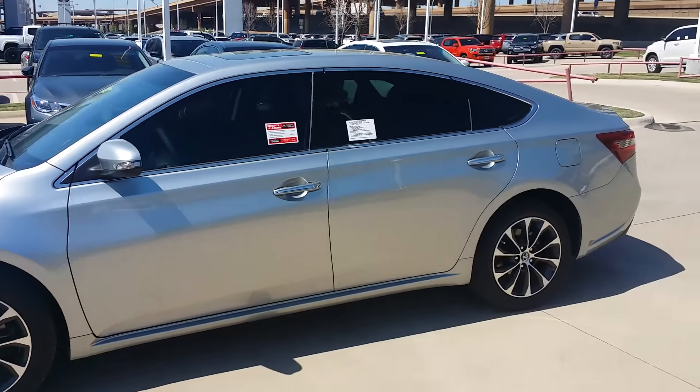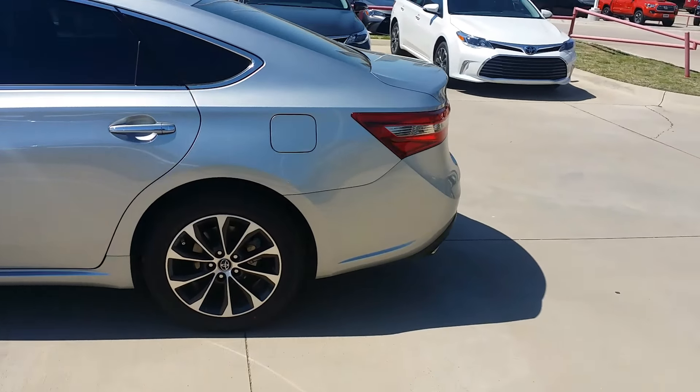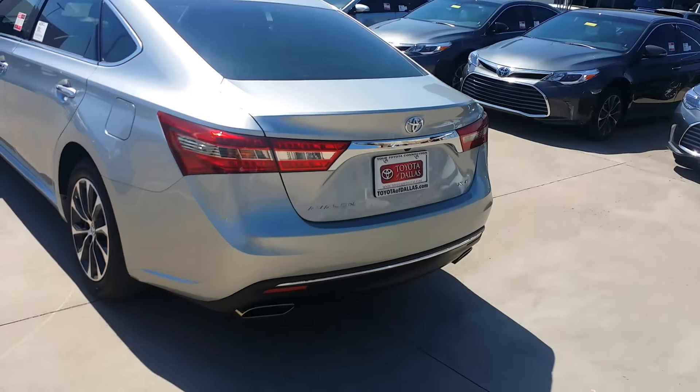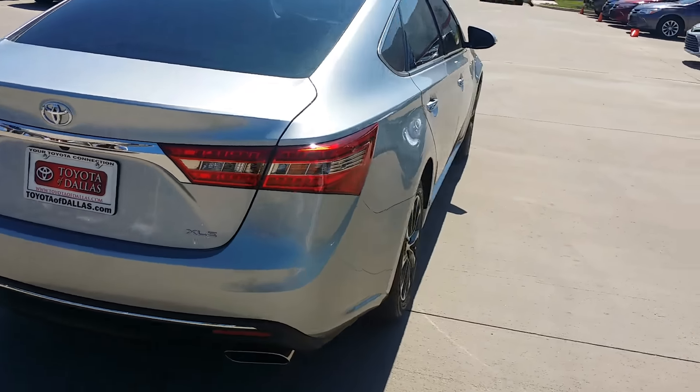Navigation, push button start, sunroof — you name it. Heated seats. Beautiful vehicle. So this is the XLE Premium as well.